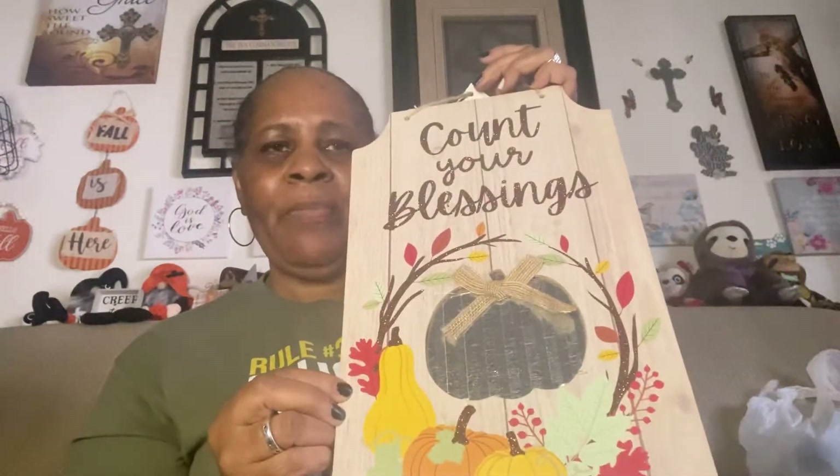Don't know what I'm going to do with this berry garland at this point. I may have had something in mind, but that all went out the window. So I got this with the dark burgundy berries and the green with the white berries. And I got this cute little counter blessings sign with the pumpkin — thought that was cute.